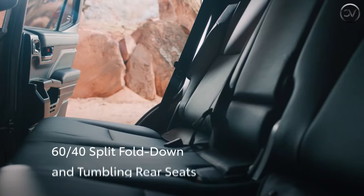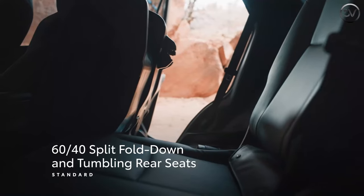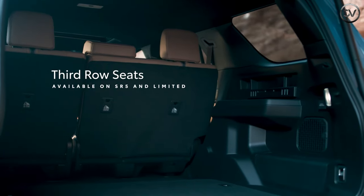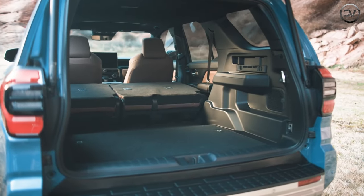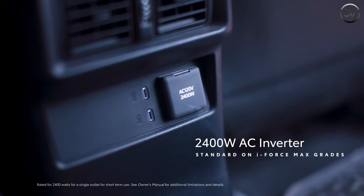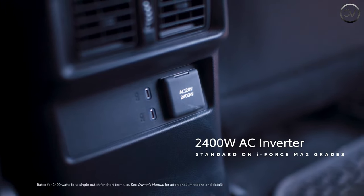Like before, the 4Runner can be turned into a pseudo-convertible by rolling down all four windows, dropping the power-operated rear window, and sliding open the optional sunroof. It's not as open air as a Wrangler or a Ford Bronco with their roofs removed, but it's a close approximation that lets occupants enjoy nature while traversing trails.